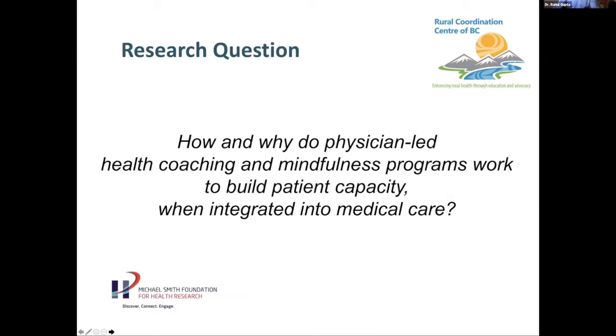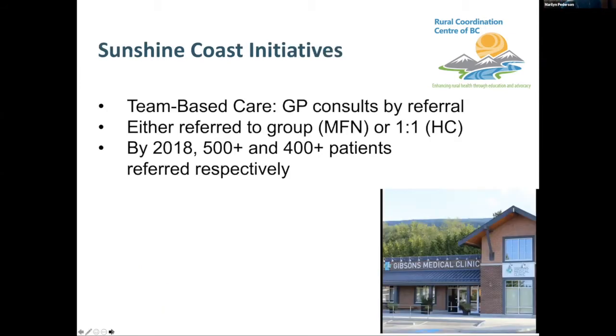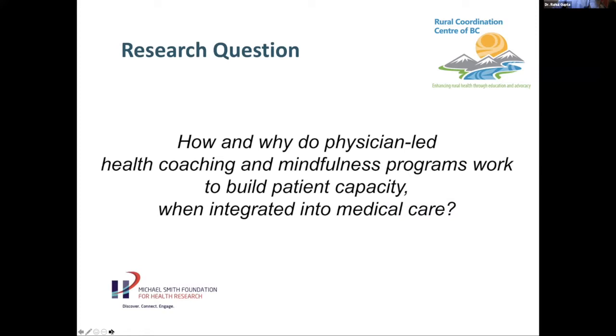Marilyn adds: that was the first time she really felt her doctor was looking at her as a whole person — not just addressing the physical issue brought into the office, but that there were other options available to heal the whole person. Dr. Gupta: Together we realized the research lacked information about the perspectives of those who went through the programs and the referring doctors — to understand how and why these physician-led programs work in terms of building patient capacity when integrated into medical care. This was partly funded through the Michael Smith Foundation.